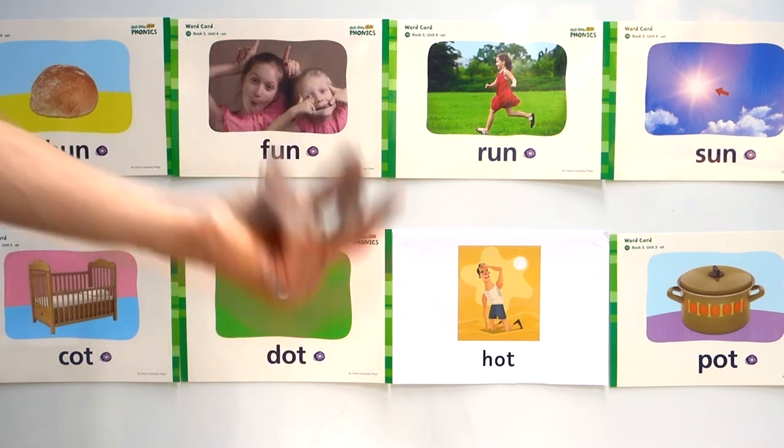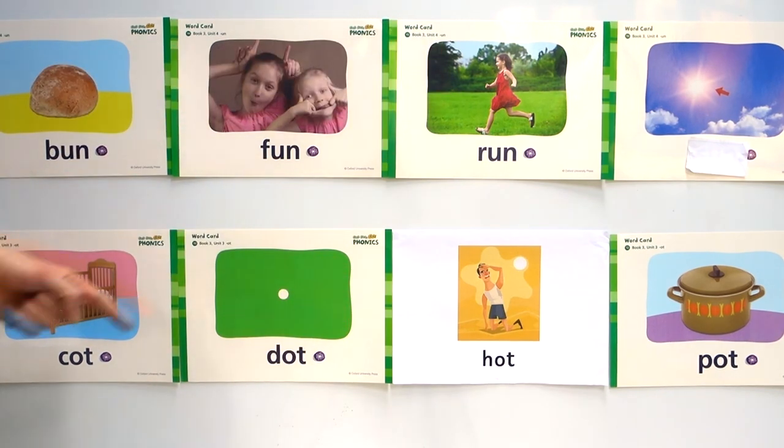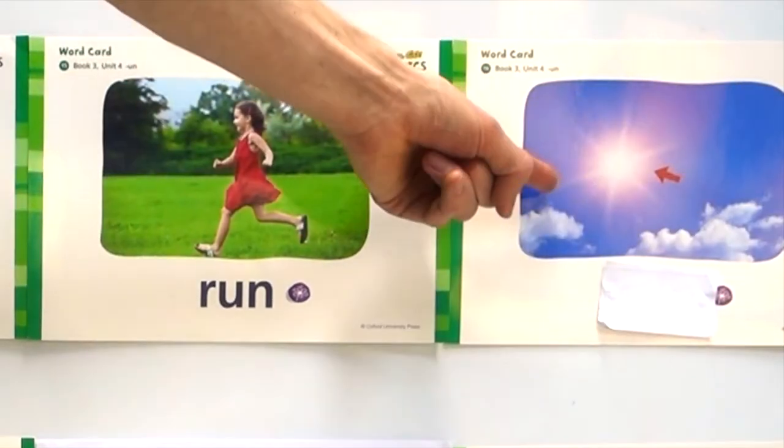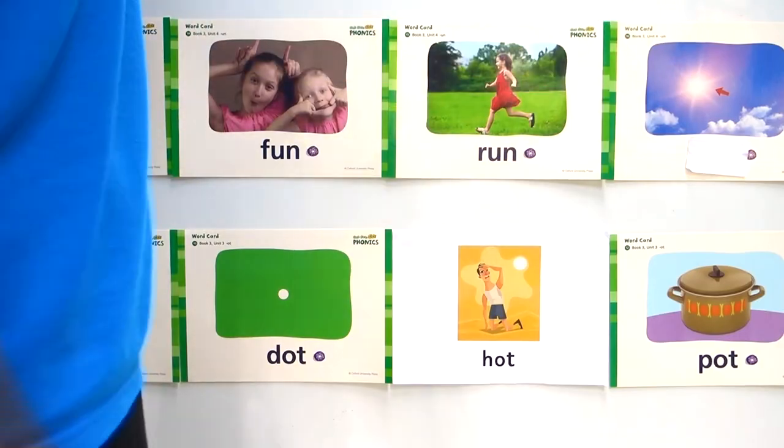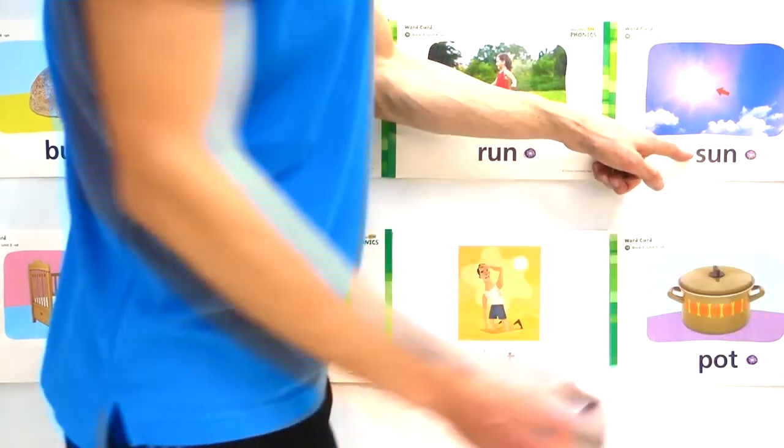Okay, last one. Three, two, one. We have fun, fun, run. What is this one? This is the sun. Sun, sun. Yes.